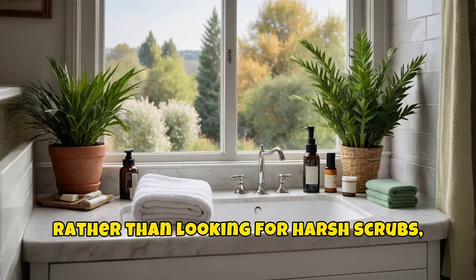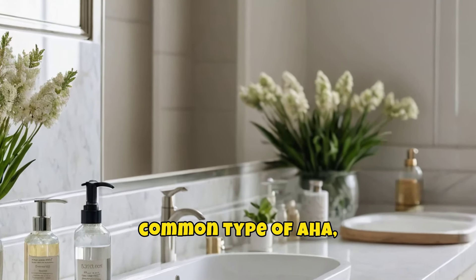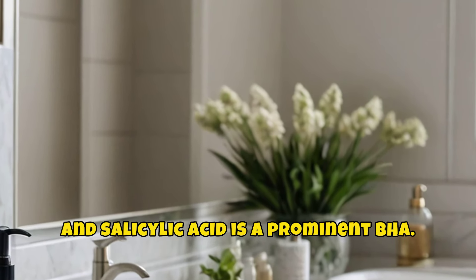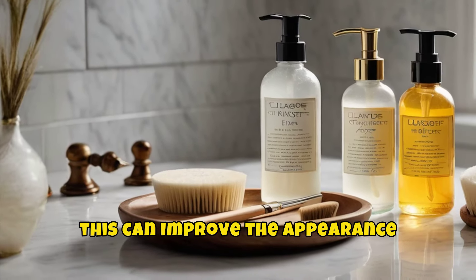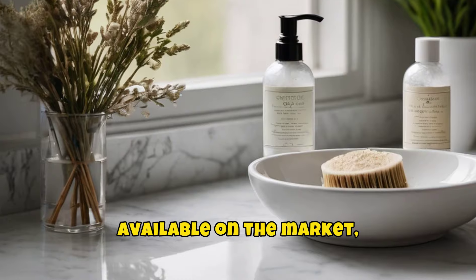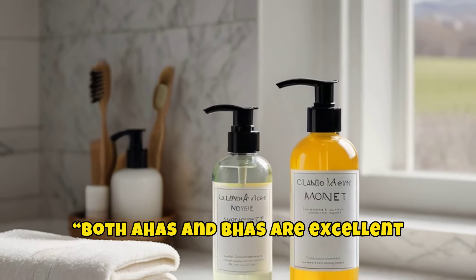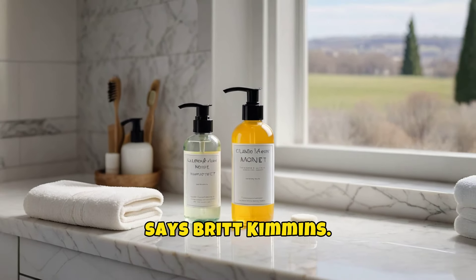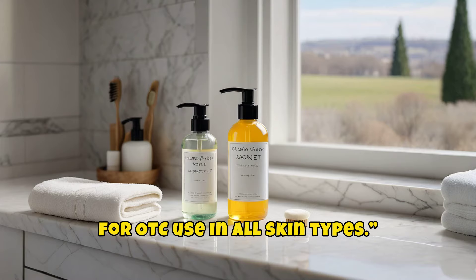Rather than looking for harsh scrubs, focus on alpha and beta-hydroxy acids — AHAs and BHAs. Glycolic acid is the most common type of AHA, and salicylic acid is a prominent BHA. Both work by removing the top layer of your skin, which can improve the appearance of wrinkles and age spots, while cleansing pores and making skin softer. BHAs are more widely available and often more affordable. Britt Kimmons notes that both AHAs and BHAs are excellent as superficial peels and are safe for OTC use in all skin types.